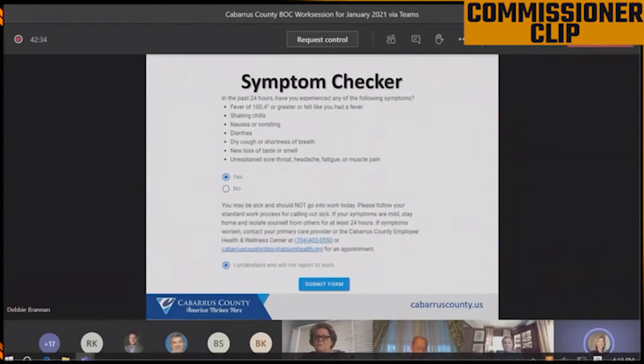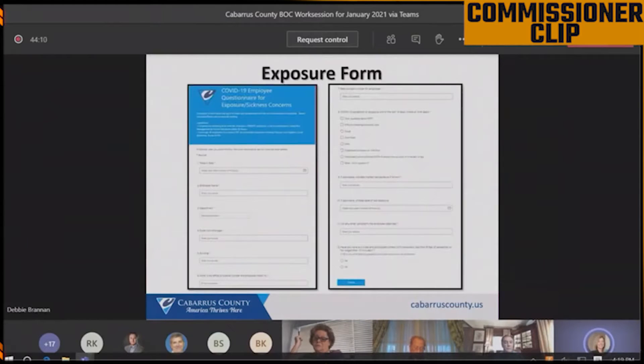If the employee answers yes to having symptoms, instructions are given to call in sick, stay home, monitor symptoms, and contact a healthcare professional if symptoms do not improve. The completed exposure form is automatically routed to HR, risk management, and IM for follow-up contact tracking and facility cleaning.